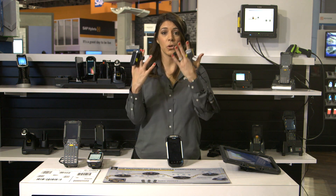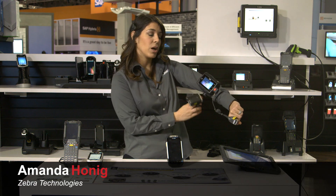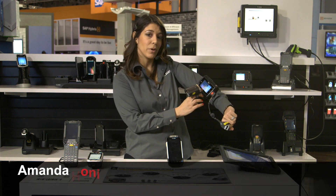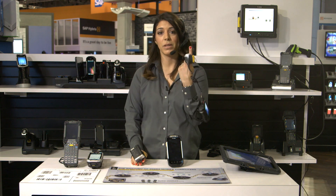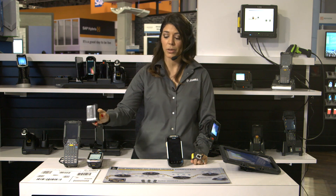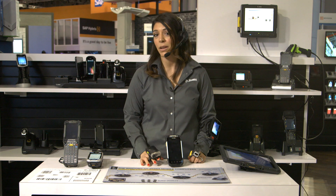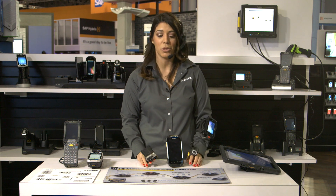Our newest solution is our total wearable solution that comprises of an Android wearable mobile computer with the Android operating system. We have the option of a single finger laser scanner or a corded Bluetooth 2D imager, as well as the HS3100 Bluetooth headset for voice speaking solutions.